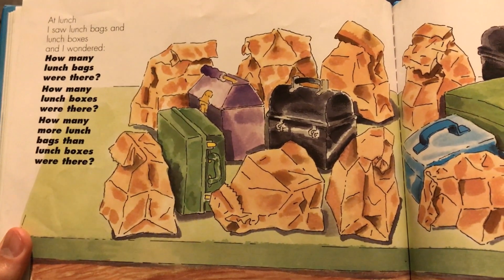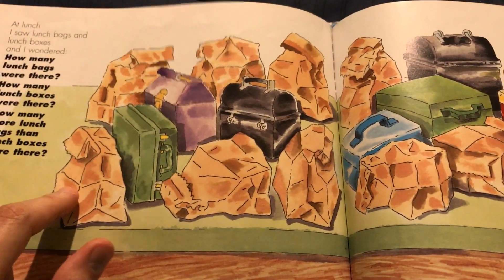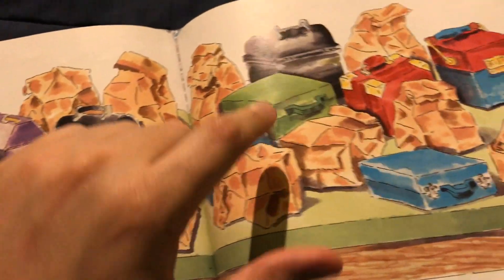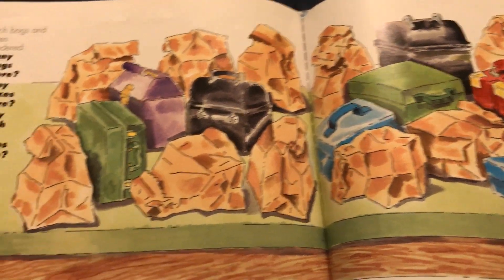At lunch, I saw lunch bags and lunch boxes, and wondered how many lunch bags were there. One, two, three, four, five, six, seven, eight, nine, ten, eleven, twelve. Twelve lunch bags. How many lunch boxes? One, two, three, four, five, six, seven, eight. Twelve minus eight is four.